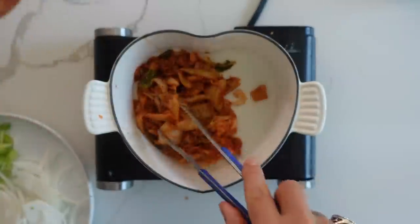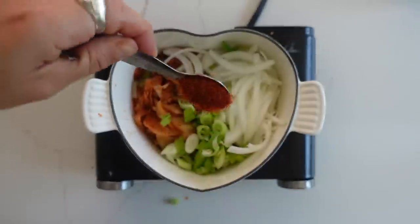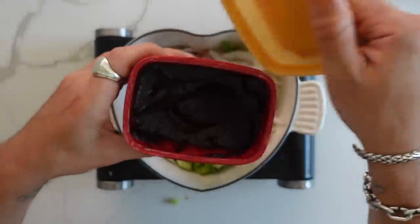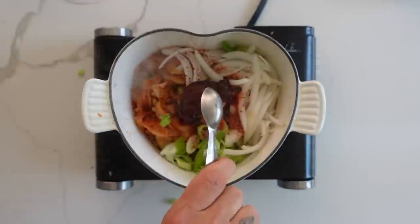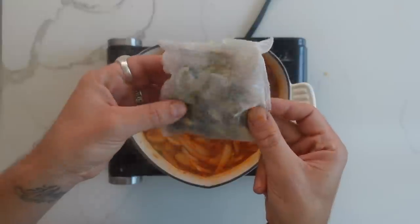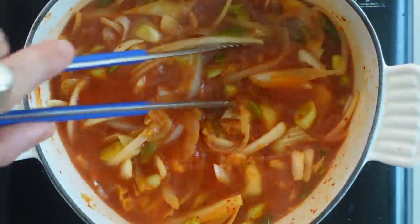We'll get a pan and add the kimchi, the onions, the green onions, then some red chilli powder — just two teaspoons, a little goes a long way — two teaspoons of sugar, and then the red chilli paste gochujang, just one tablespoon. Then we're going to add one teaspoon of sesame oil, then pop in our brine. Then we'll add some broth, which I made earlier using an anchovy ready-made pack with kelp. Now we just mix this lovely combination of goodness and cover and cook for about 10 minutes.